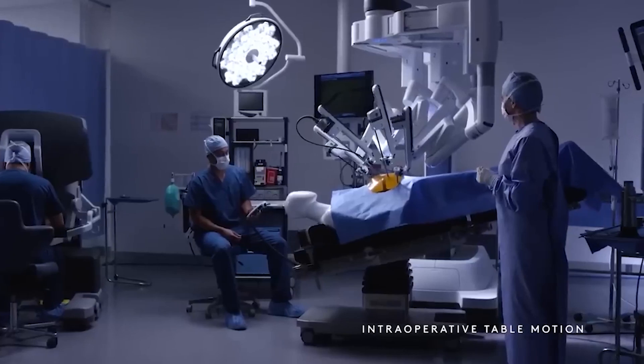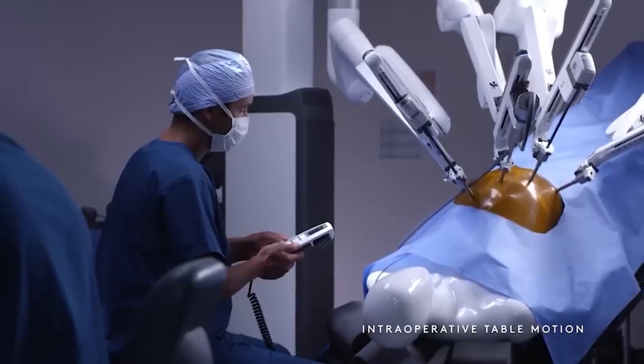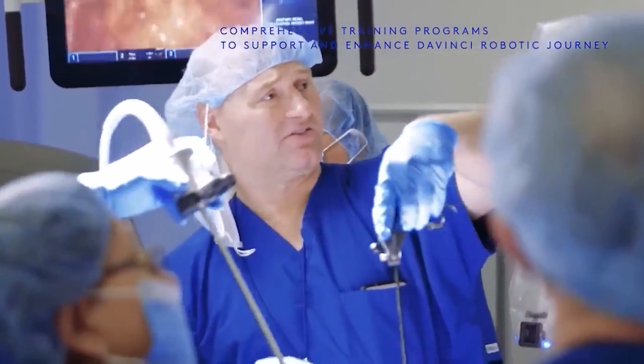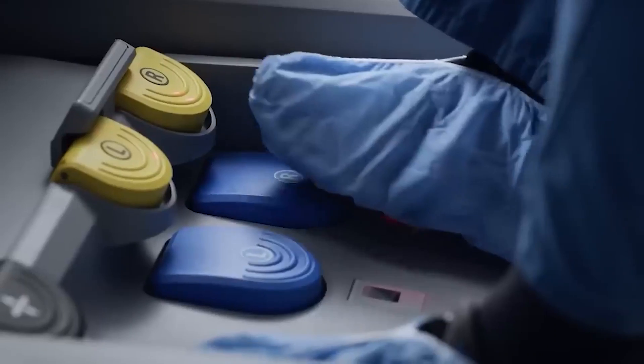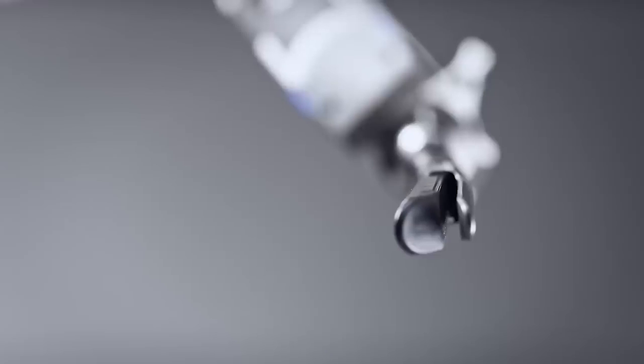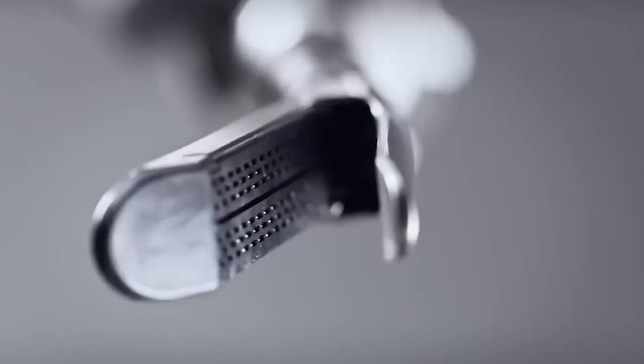The console is set with four arms. Two copy what the surgeon's hands are doing, one holds a camera, and one assists. And if the surgeon makes a mistake, the console will block the action. I just want to know what kind of error is going to stop mid-action — like if the surgeon sneezes or something?